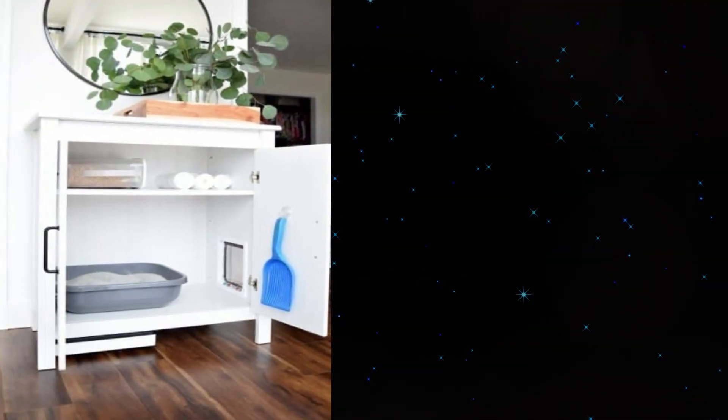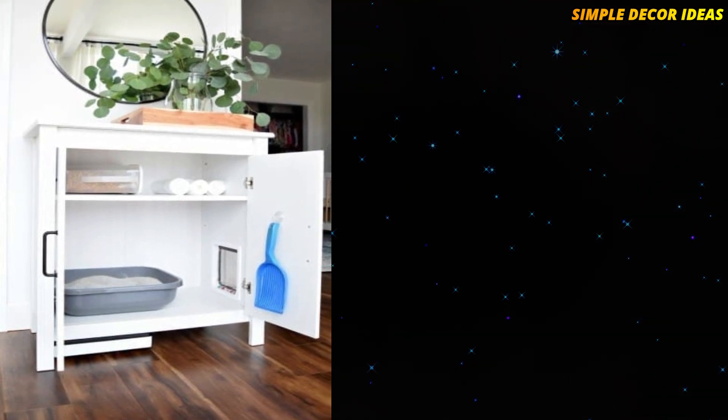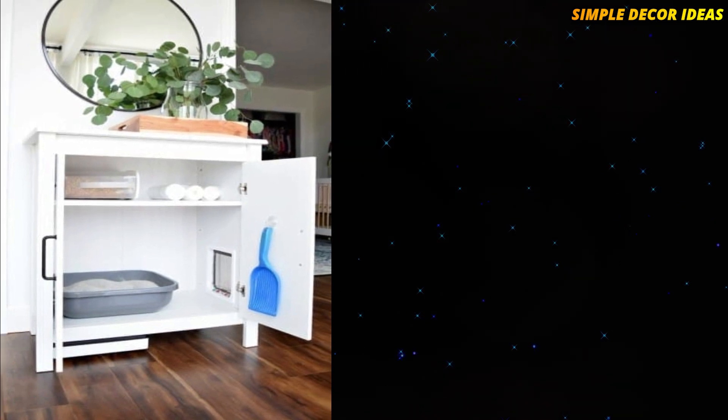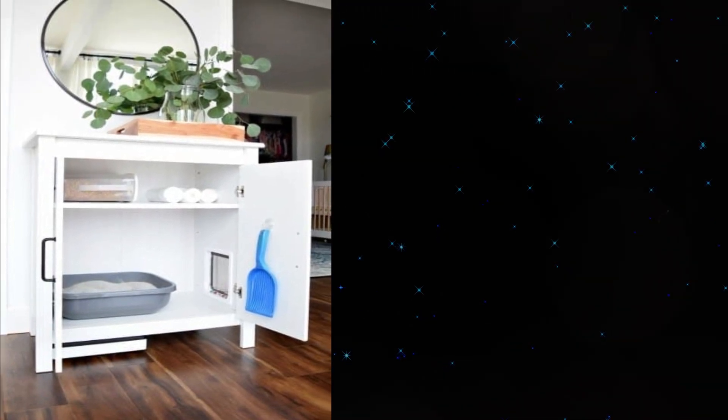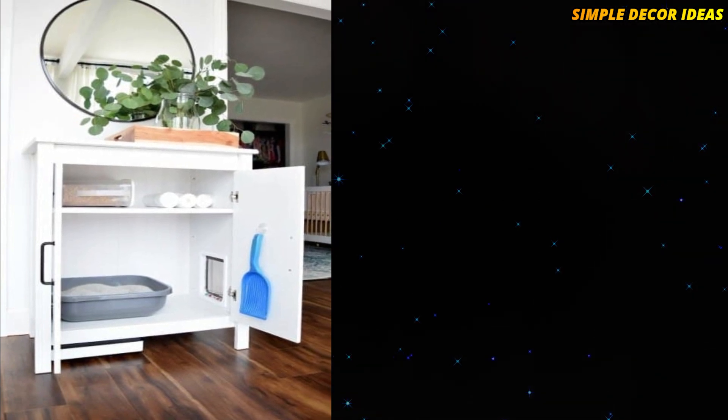1. Secret Cat Litter Box. Here is another clever way to hide away that nasty cat litter tray. There is a little cat door in the side of this cabinet, so your cat can enter and do what it needs to do. When it is time to clean it all out, just open the cabinet doors.